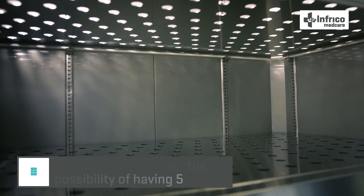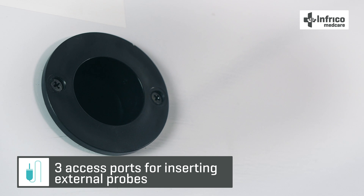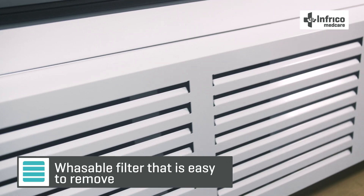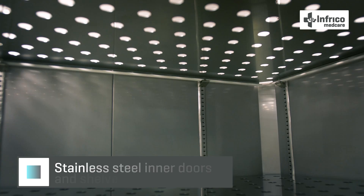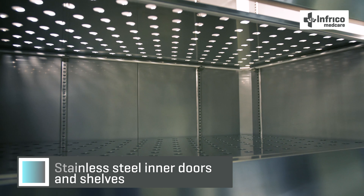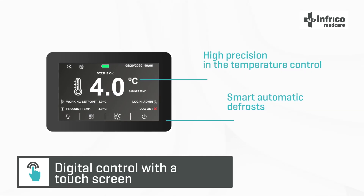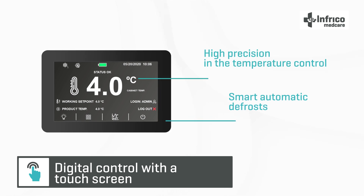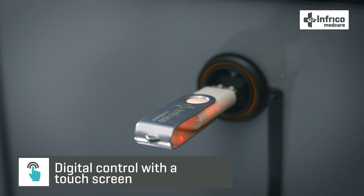Four storage levels with the possibility of having five levels and five inner doors, three access ports that offer the possibility of inserting external probes, a washable filter that is easy to remove without the need for tools, stainless steel inner doors and shelves, and digital control with a touchscreen that offers high precision in temperature control.